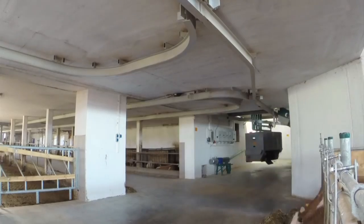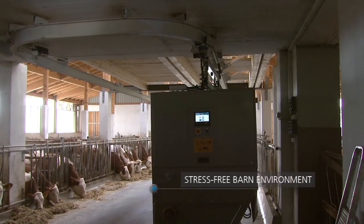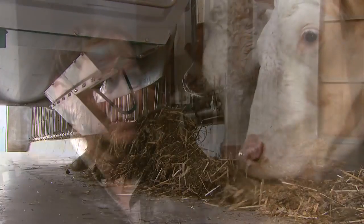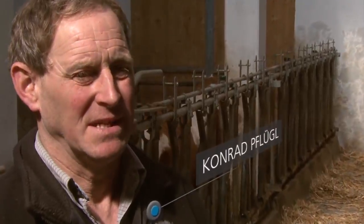Its low noise feed distribution helps ensure a quiet and calm atmosphere in the barn. Meanwhile, you benefit from the system's efficient use of energy and low maintenance operation. I chose GEA because of the system's simplicity. Having the dealer close by was also important to me.